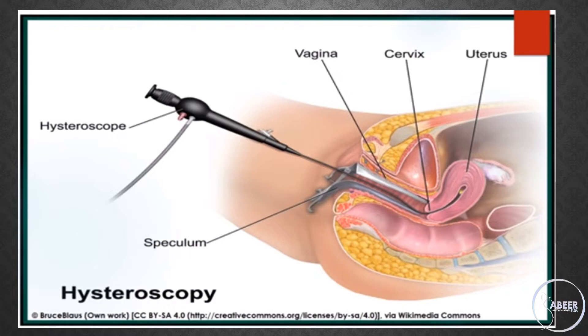More recently, advances in endoscopic technology and ancillary instrumentation have facilitated the development of operative hysteroscopic procedures in an outpatient setting with or without the use of local anesthesia. Common procedures include endometrial polypectomy, removal of small submucous fibroids, endometrial ablation, removal of lost intrauterine devices, and transcervical sterilization.